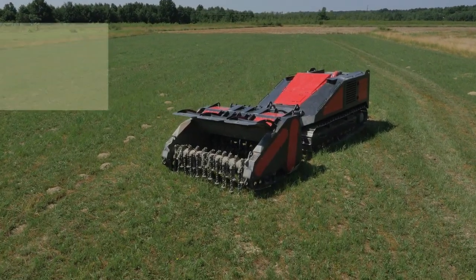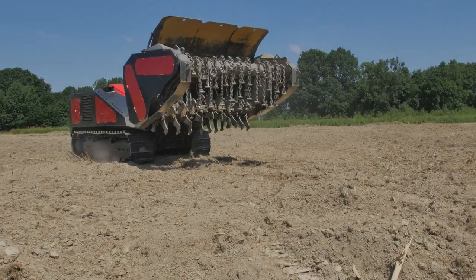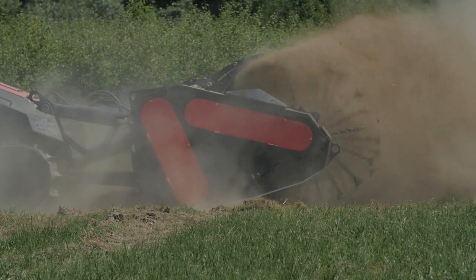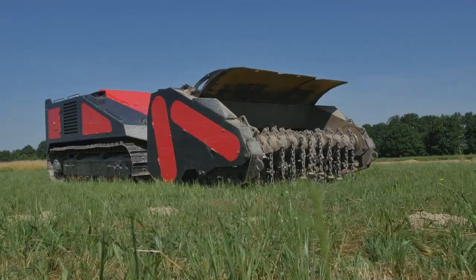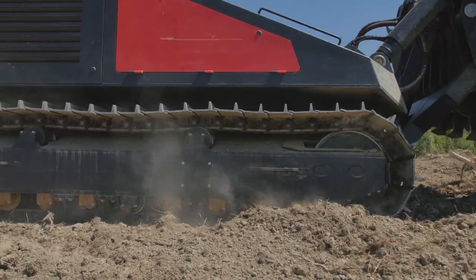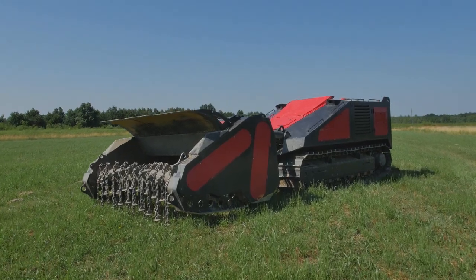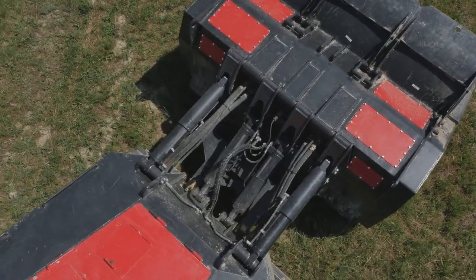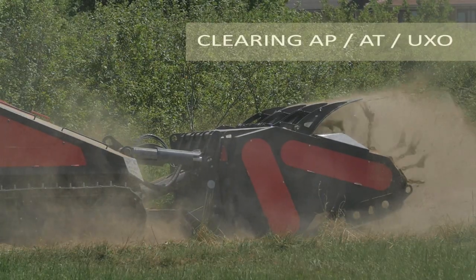The MV-10 is designed to perform one task only: mine clearance. It is not a modified construction machine or tank. It is an original double-tool system for humanitarian demining. The MV-10 double-tool mine clearing system is designed to clear various types of terrain containing anti-personal mines, anti-tank mines and unexploded ordnance.